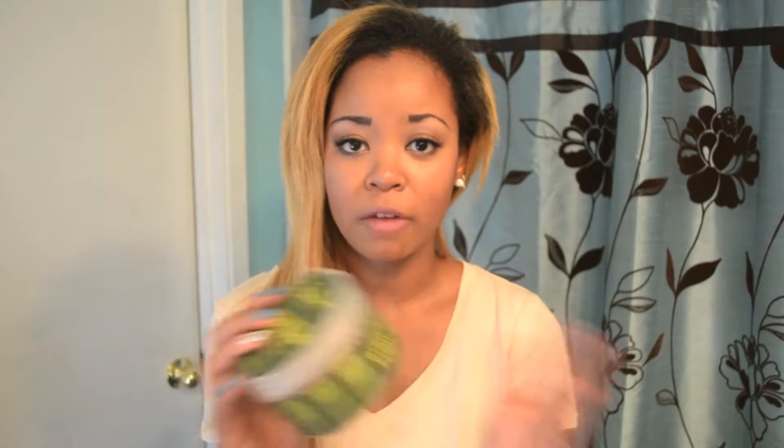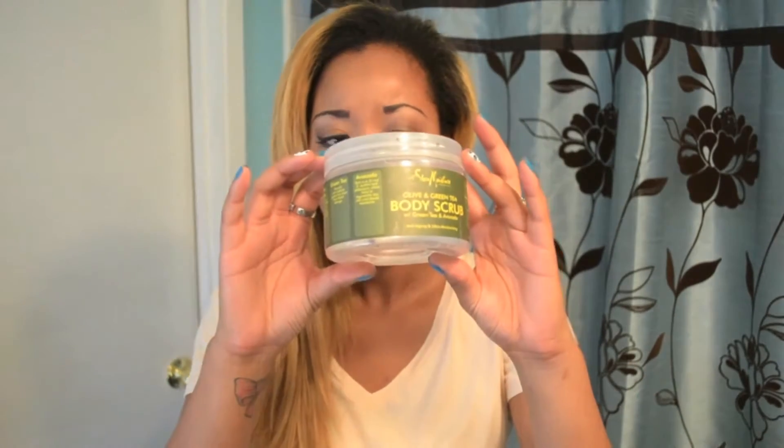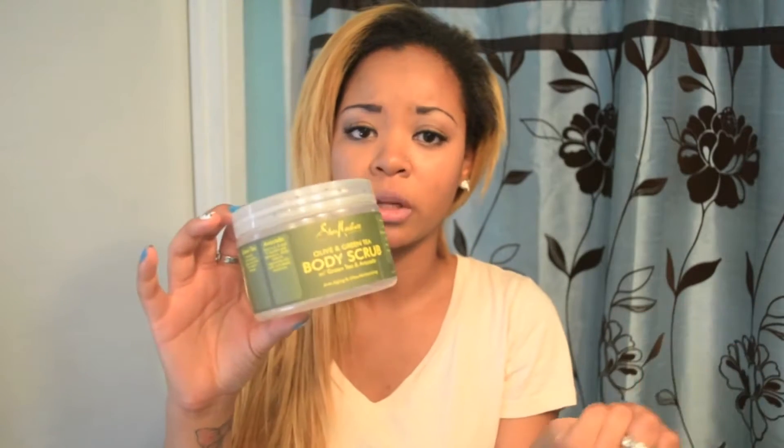I absolutely love this to pieces — I have already bought my second jar. Same brand but a different scent and ingredients, and I still love it. I feel like I will never ever go back to a different body scrub. This is a bit pricey at $10 per jar, but it is organic and it's really, really good for your skin. I absolutely love it.